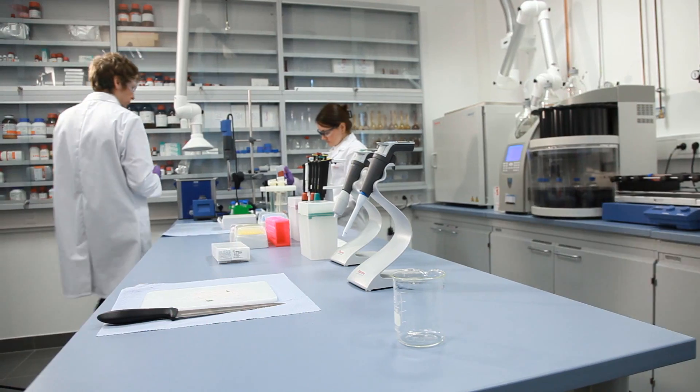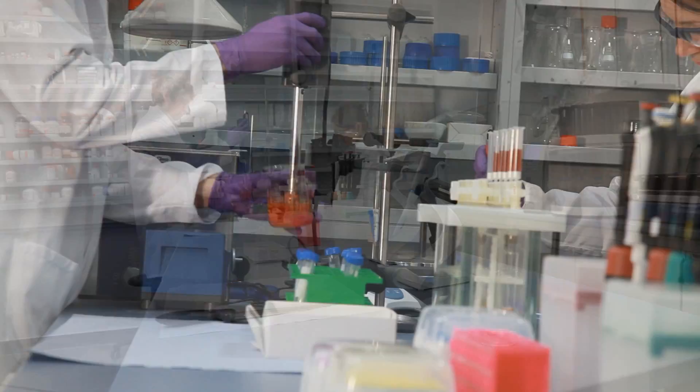One of our big programs is to standardize, to make sure we deploy the same methods for our clients anywhere in the world. Wherever the test is done for them, it can be sure that the test will be done with the same method, with the same level of quality. And for that, we also have to standardize equipment and supplies.